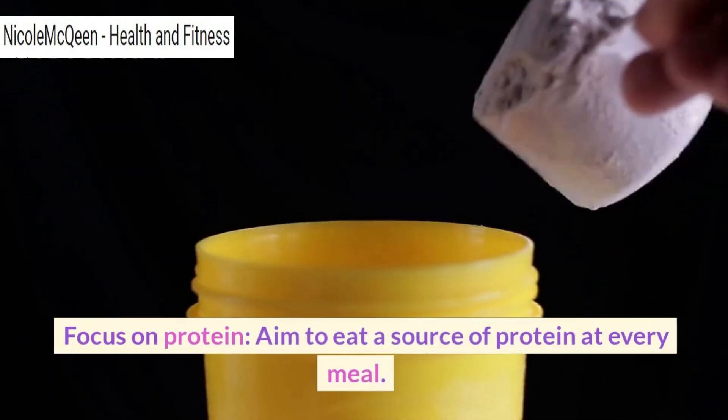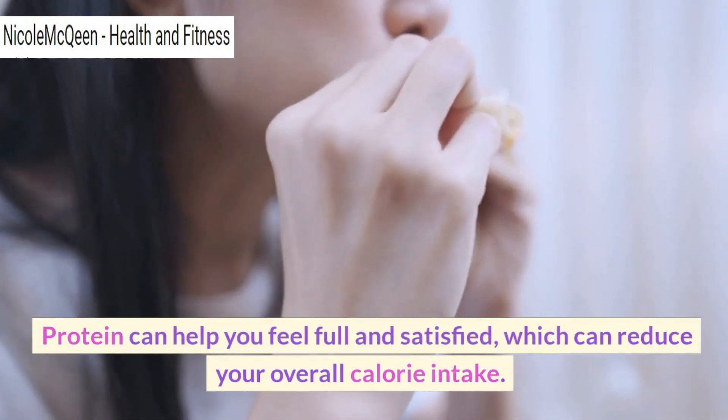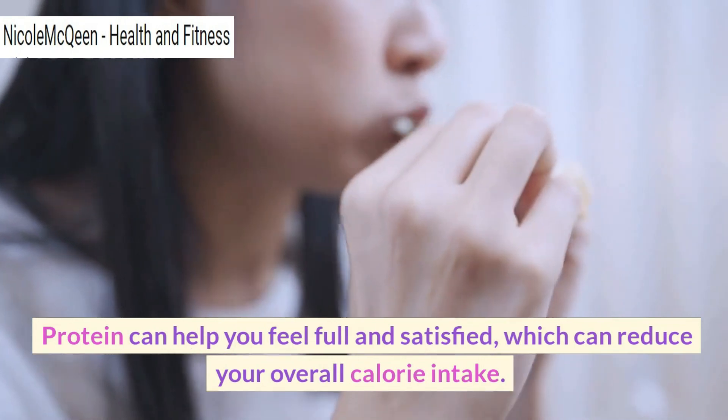Focus on protein. Aim to eat a source of protein at every meal. Protein can help you feel full and satisfied, which can reduce your overall calorie intake.